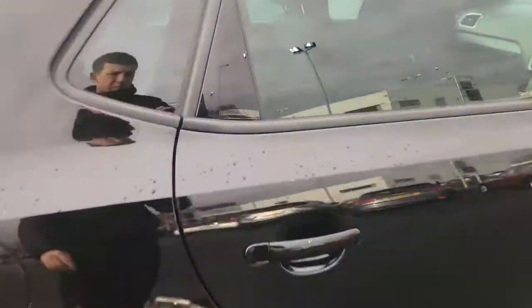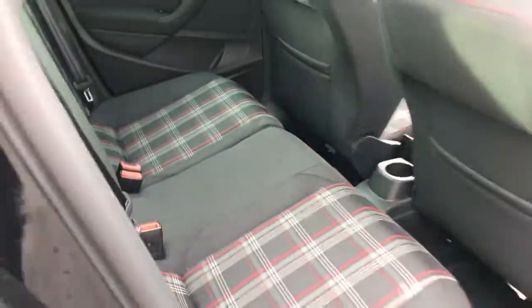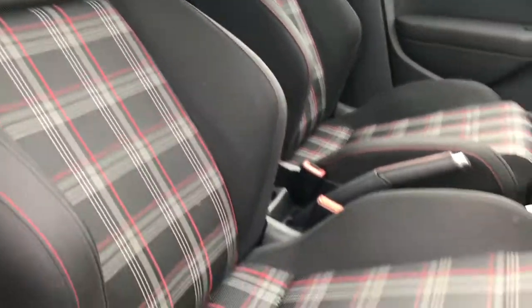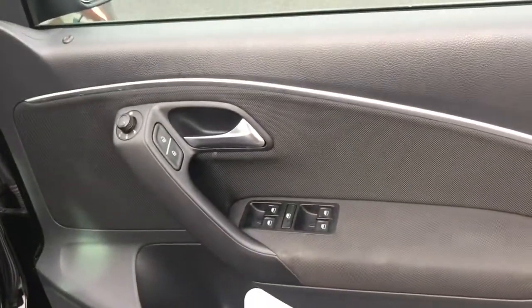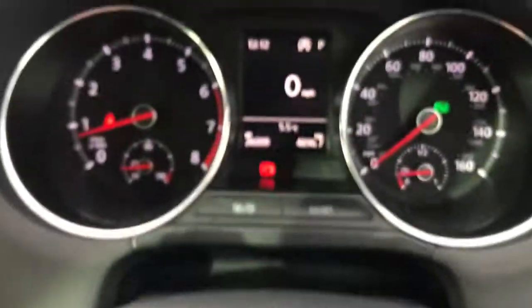Making our way to the interior now. Got a stunning checkered cloth interior. Comes with front sport seats — very nice and comfortable. GTI branding on the door sill, full electric windows. On your multifunctional steering wheel you can access your audio controls as well as your Bluetooth and display.